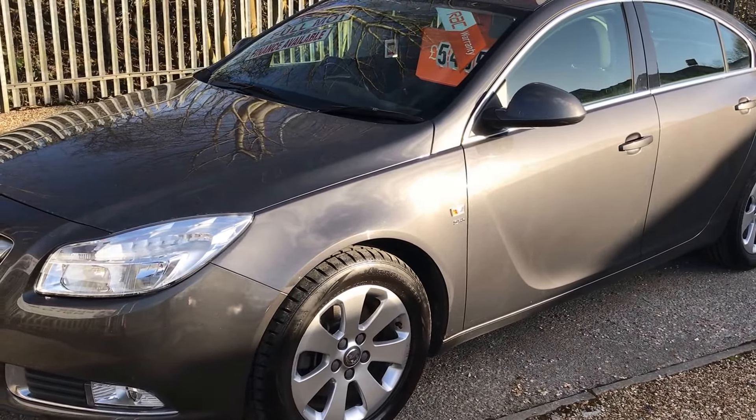This car's available on finance, so all you need to do is give us a call on 01257 427 971. Whatever your situation, we'll do our best to get you through.